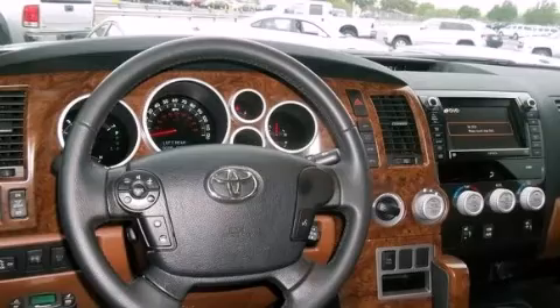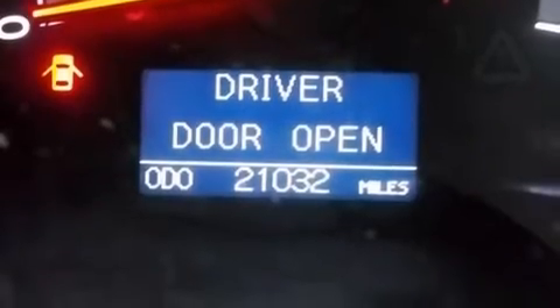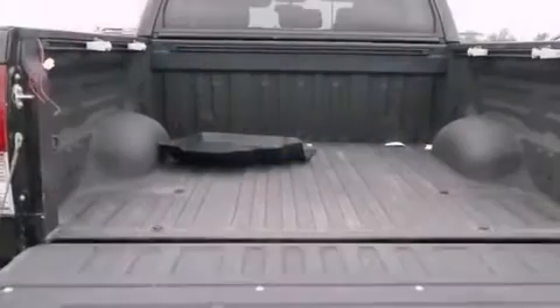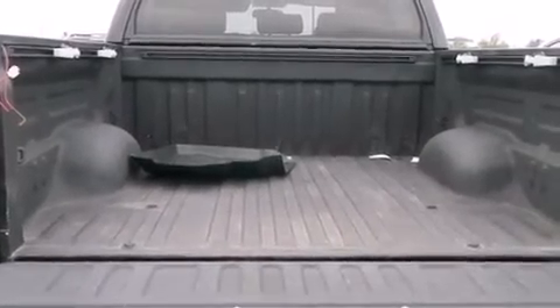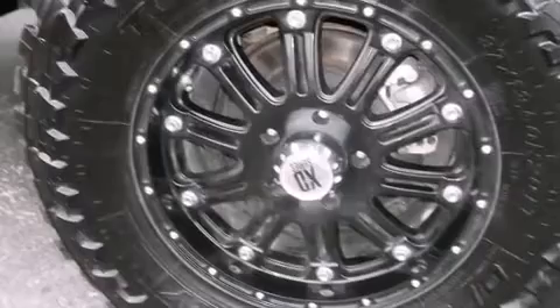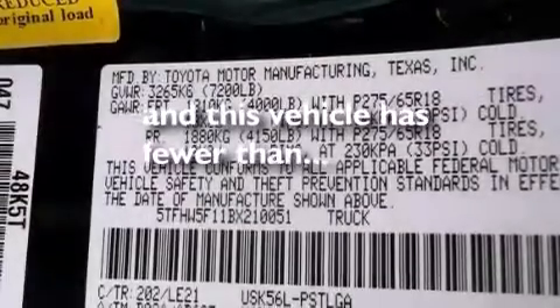Features include a low tire pressure indicator, a double wishbone independent front suspension, traction control and stability control systems, side impact airbags, air conditioning, cruise control, full power accessories, a home link feature, a keyless entry system, and this vehicle has less than 22,000 miles.